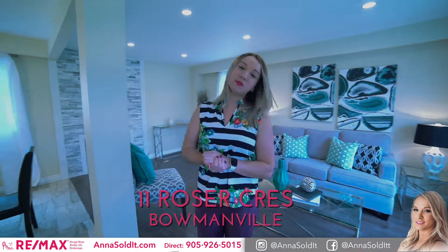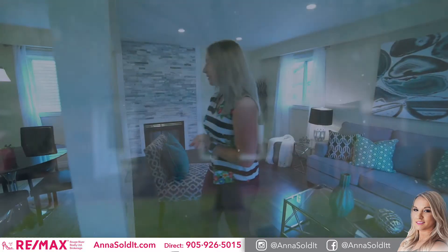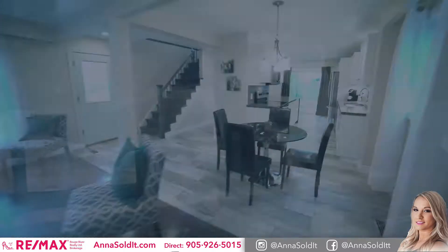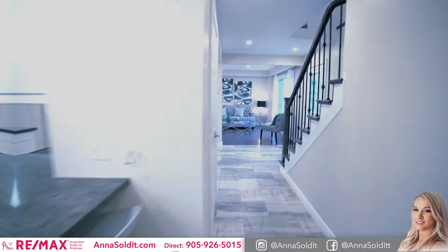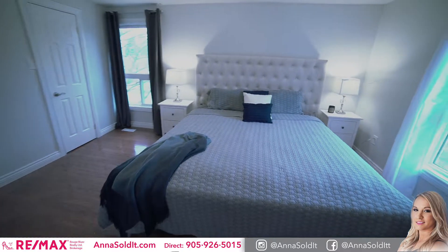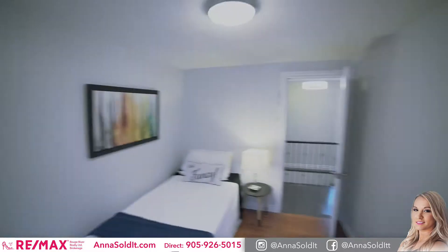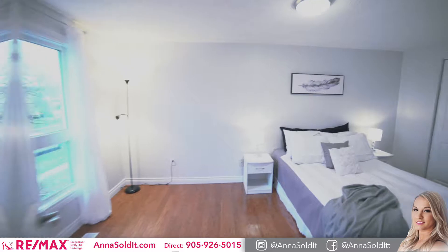Anna Solon here from RE-MAX. I'd like to welcome you to my newest listing at Eleven Roser Crescent. This beautiful detached home has three bedrooms, two bathrooms, completely renovated inside. I can't wait for you to come in and take a look. Let's get started!